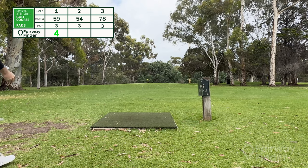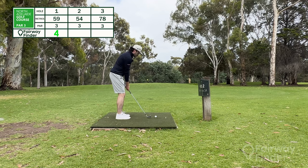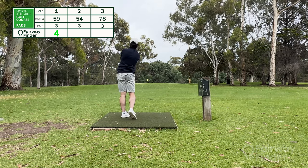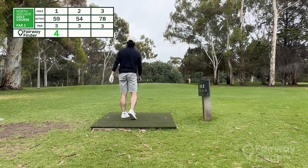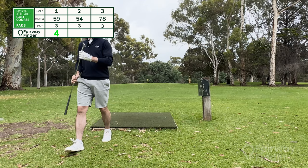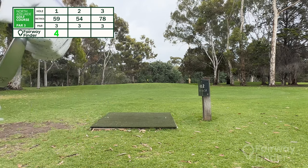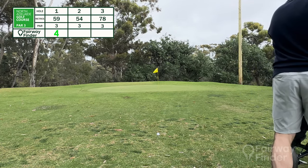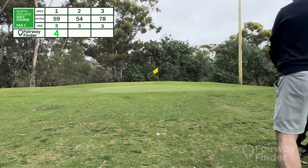Probably going to go with that 52-degree wedge again, just a real small hit here. It's going to be a day of pitch shots, I think. I've hit it well short of the green — well, well short of the green. This will be interesting. I've got a second little shot here; this is a really unconventional situation, really short on a par three.